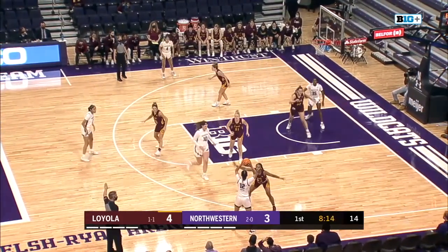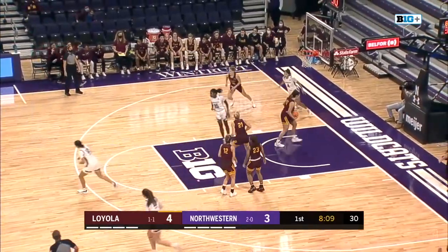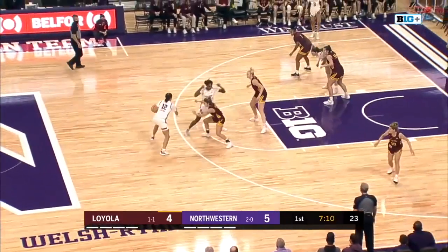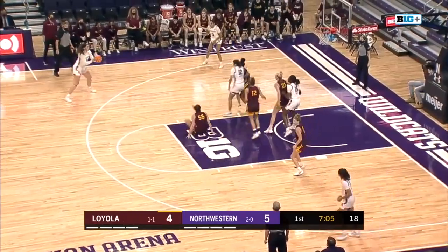Sets it up for Burton, who still does not have a shot attempt yet. Northwestern's leading scorer averaging 21 points per game — she'll fire from the mid-range and score. Jayla Johnson on the floor as the first sub for Loyola, replacing Hampton Bay. It's a Loyola team that will sub early and often. Burton working in the lane.